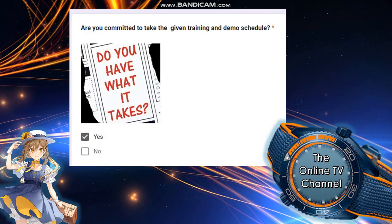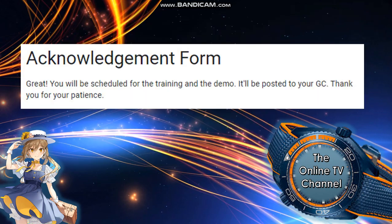Are you committed to taking the given training and demo schedule? Do you have what it takes? Of course, yes! So that is the answer — it's a yes. I hope you got them all perfect because those are really the answers. You will be scheduled for the training and the demo, which will be posted to the chief. Thank you for your patience — that is the next step if you pass the exam.